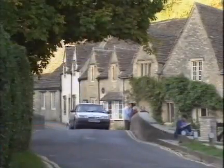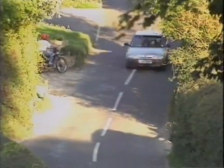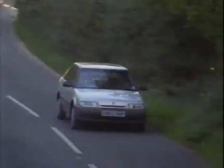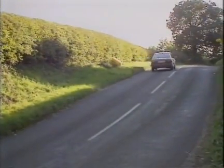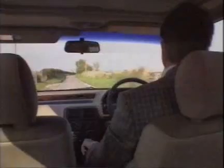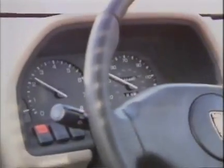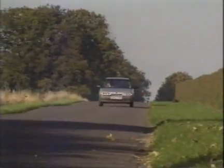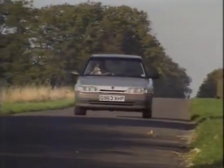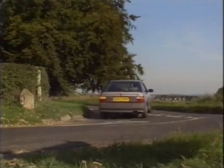Rover say the 214 will be the volume seller of the range. There are three versions — the SI, SLI and GSI — with prices ranging from £8,700 to just under £10,500. The K-Series engine at first acquaintance is a little disappointing; it doesn't have the fire you'd expect from a twin-cam unit, but it's very smooth and free-revving. Instrument layout is quite classical — nice black instruments with white figures and well-placed controls. The 214 scores well on ride and handling, taking potholes without bottoming yet coping with spirited cornering. The standard steering is rather heavy, so the power steering — a £300 option — is well worth having. Anti-lock brakes are £900 extra.